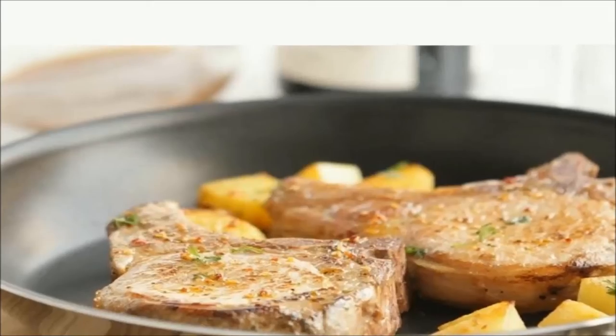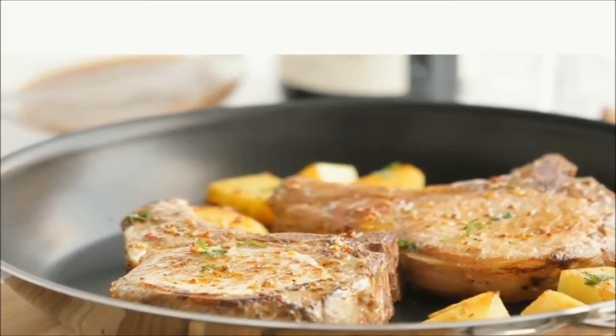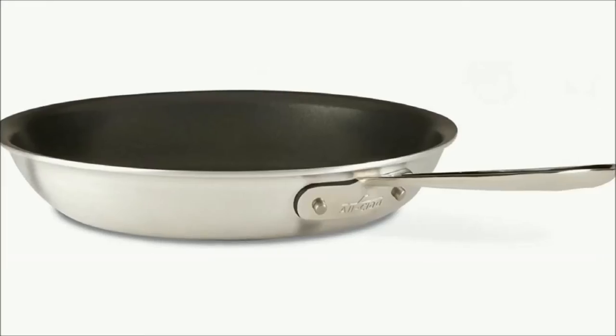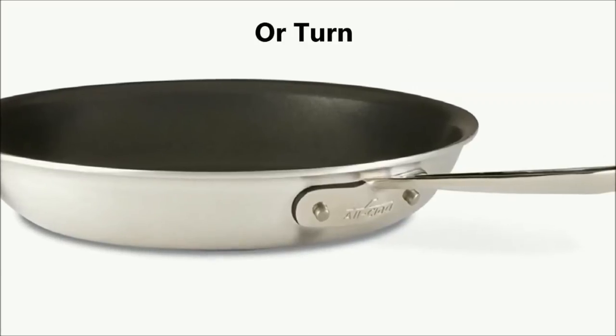Let's see the benefits of this non-stick frying pan more closely. This frying pan is ideal for searing meats, frying eggs, or preparing your favorite meals because of its wide flat base and classic slope-sided shape. The pan's flat bottom and flared sides make it easy to toss or turn food.